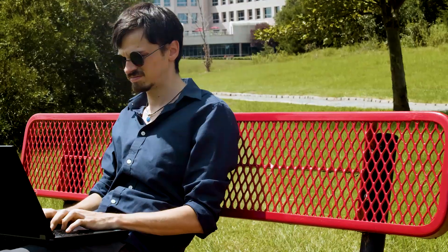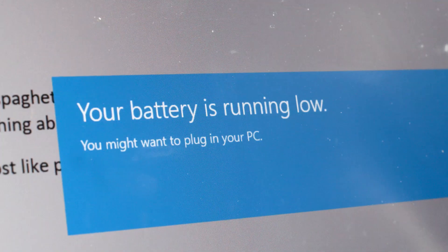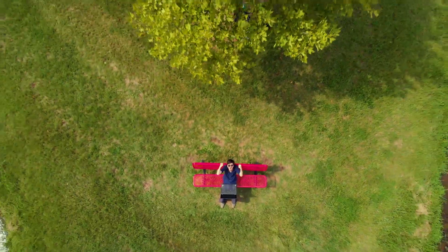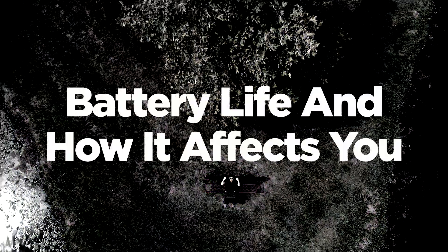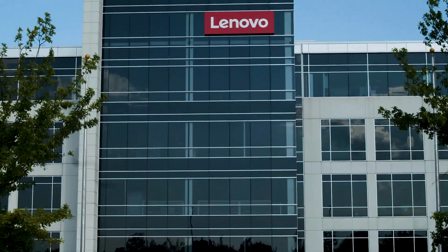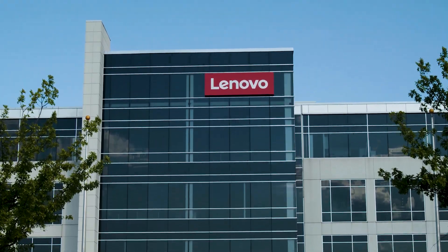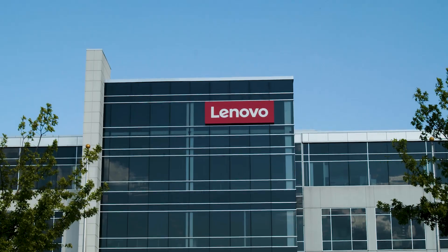You're away from home working on an important project when suddenly your computer tells you to plug into power. How can this be? You hit a full charge right before you left. Battery life on notebook computers might be a simple concept at initial glance, but what really affects it? Let's take a look inside the Lenovo headquarters where one of our lead technicians is with us to answer this burning question.